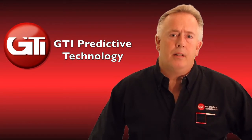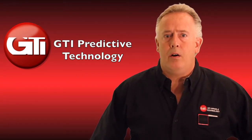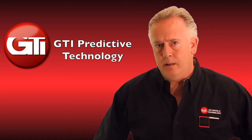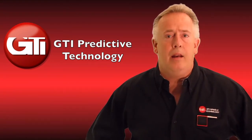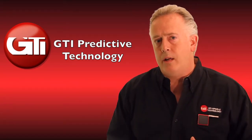Welcome to GTI Predictive Technology. My name is Tom Hoenig. The message that we are here to deliver today is about the future of predictive technology and why GTI has made a major shift in paradigm to this industry — vibration analysis equipment and maintenance tools as a whole.